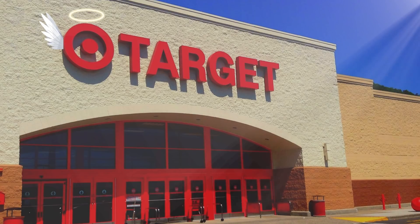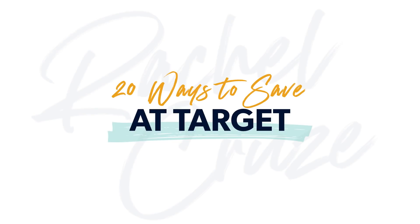Hey everyone, welcome to The Rachel Cruze Show. Today's episode, we're going to dive into — gosh, people may say heaven on earth. That's how I would describe it. Target. So we're going to break down 20 ways to save money at Target. You're welcome.